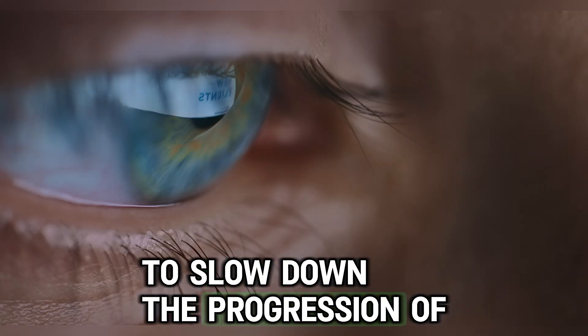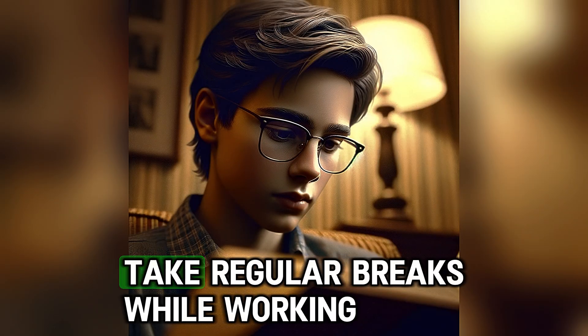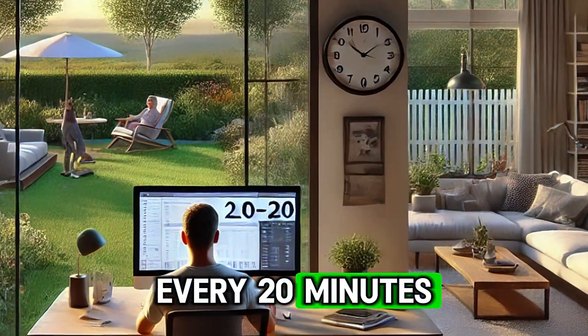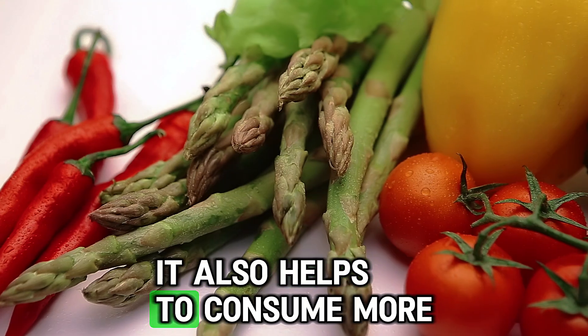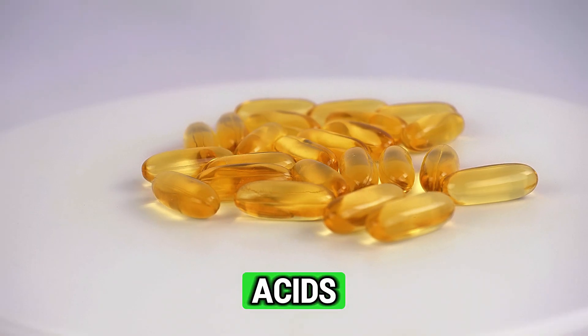To slow down the progression of presbyopia, you can use proper lighting during tasks that require close focus. Take regular breaks while working and follow the 20-20-20 rule: every 20 minutes, look at an object 20 feet away for 20 seconds. It also helps to consume more vitamin A, vitamin C and omega-3 fatty acids.